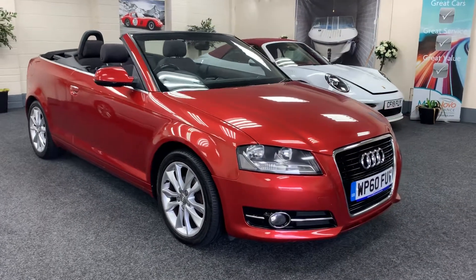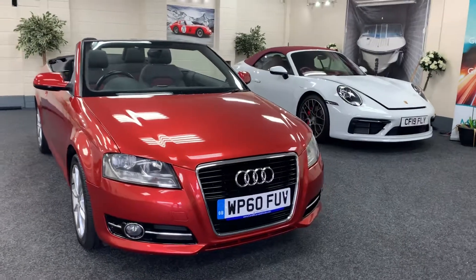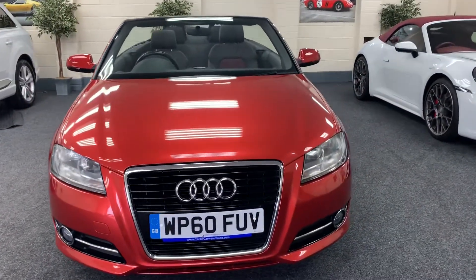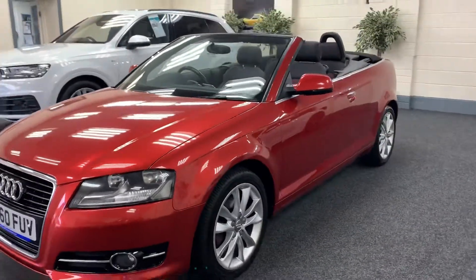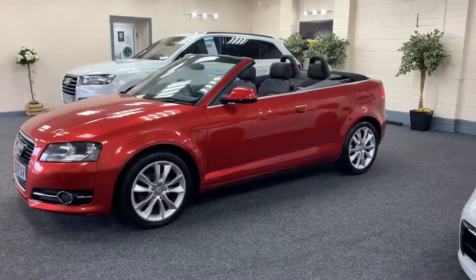Here we have a 2011 Audi A3 convertible. This is the 2-litre diesel Sport, so it's the 6-speed. It's finished in metallic burnt orange, which is an absolutely gorgeous colour in the flesh — it has to be seen to be appreciated really. It's got the 5 double-spoke alloy wheels.